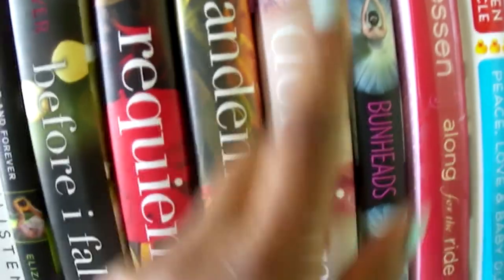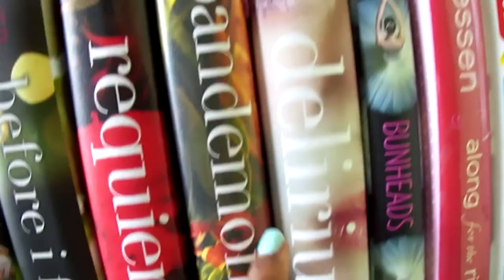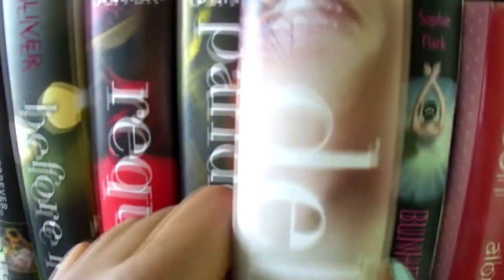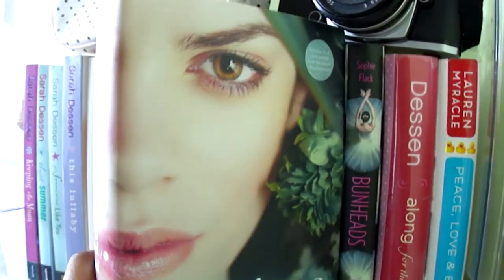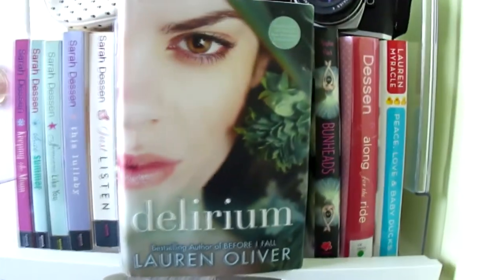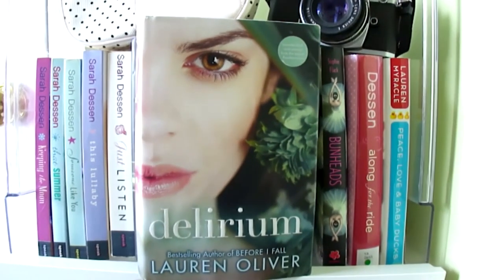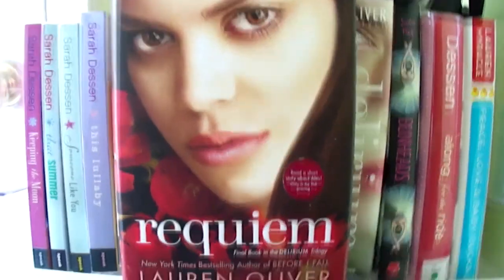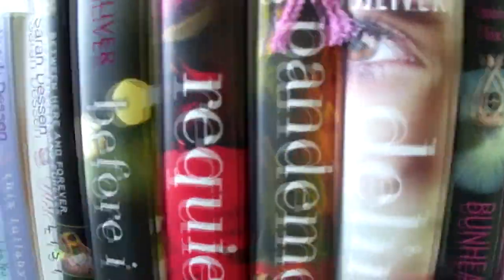Over here is 'Delirium,' my second favorite book from her. It was one of her best out of the whole entire series. I literally cried at the end of the book — it was just an amazing book. This cover is actually way better than the other one. Then 'Pandemonium,' and then the third and not-so-good one is 'Requiem' — just correct me in the comments because I know you will.